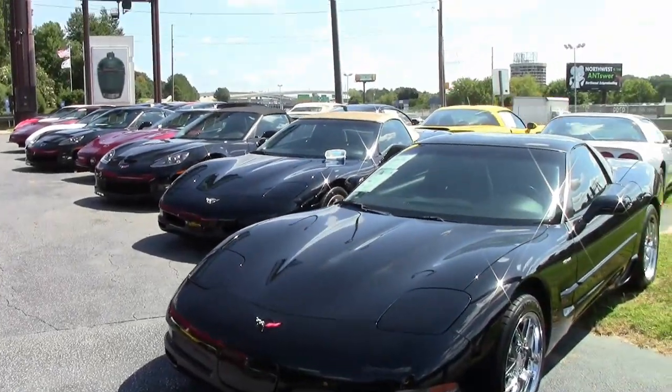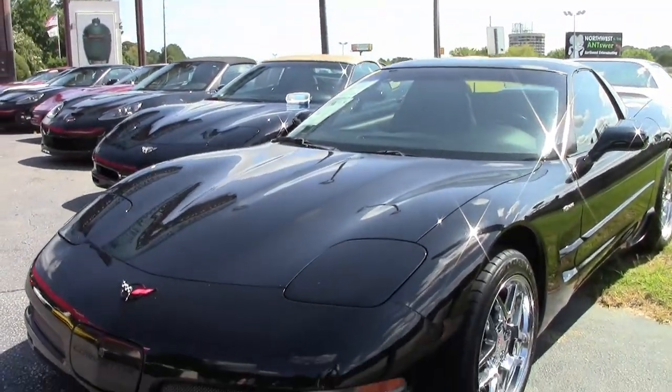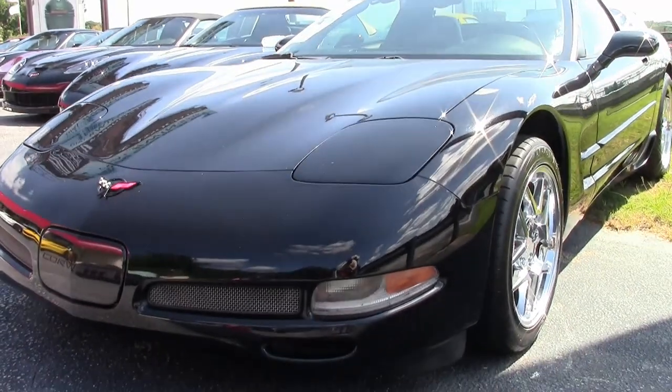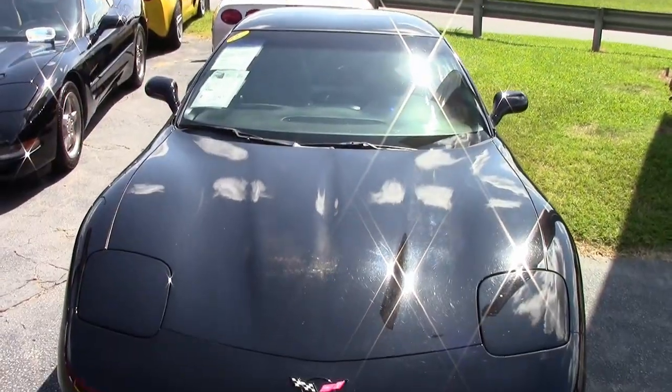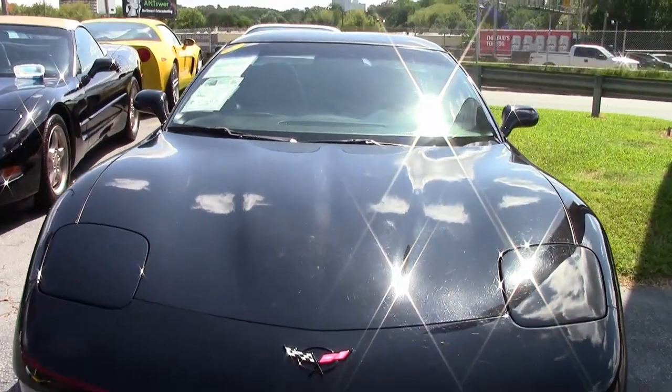If you've been looking to get into your first Corvette, how about a 2001 Corvette Z06 Custom? This is the perfect car, the price is right, and it's a great car. It has that beautiful black exterior and a black interior.